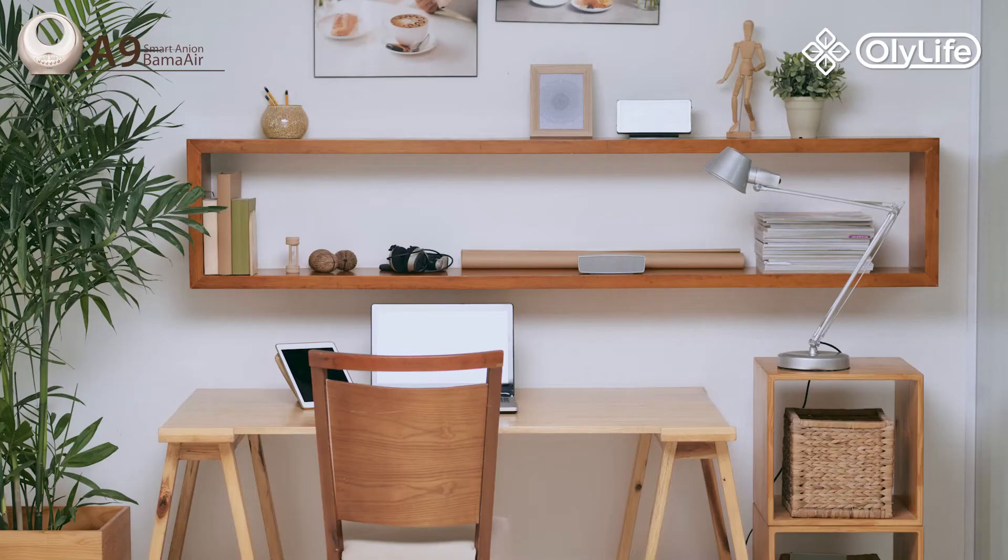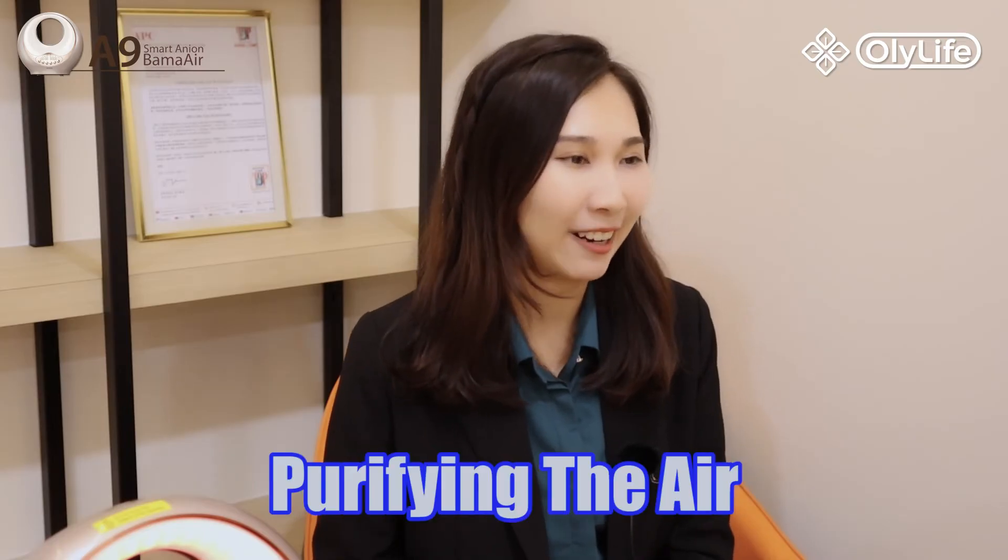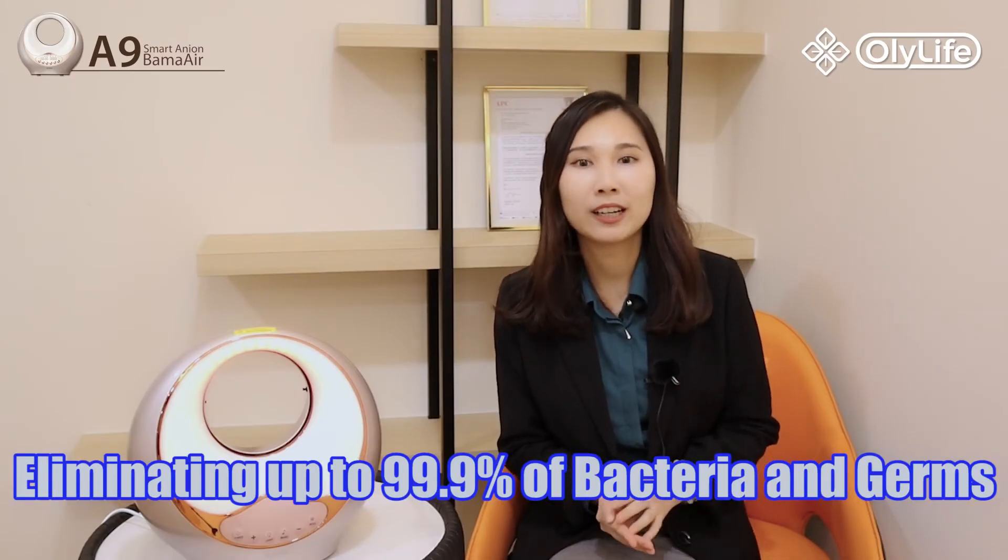Whether placed in your room, study room, office, or gym, the A9 Smart Anion Bama Air has the potential to greatly enhance your sleep quality, boost focus, and purify the air. By eliminating up to 99.9% of bacteria and germs, it creates a healthier environment that supports a more productive lifestyle.